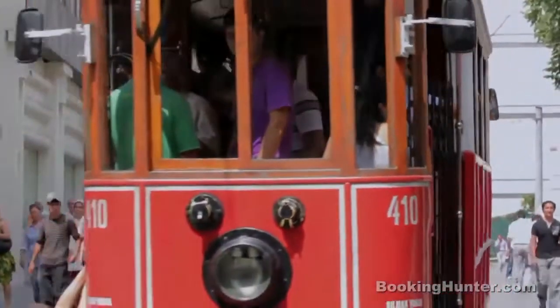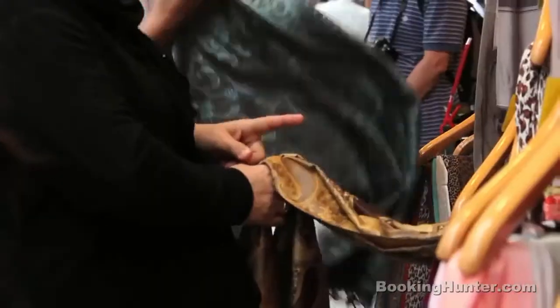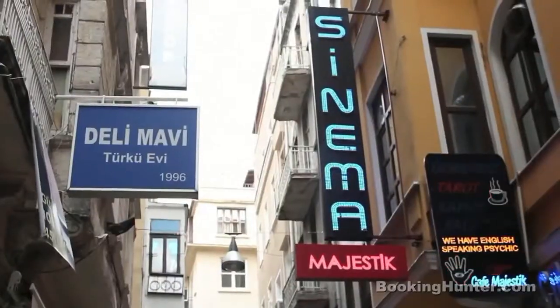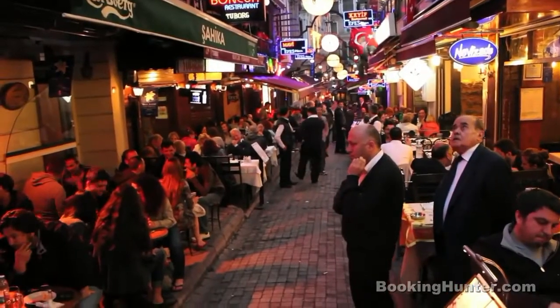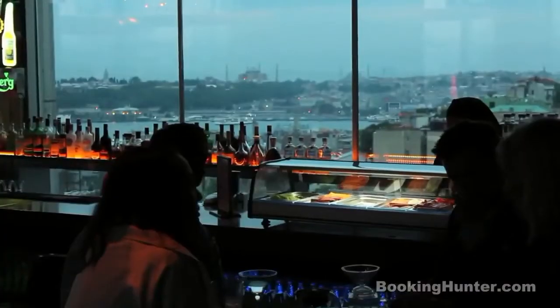Number 4: The vibrant heart of the city is Istiklal Street. A shopper's paradise at daytime, Istiklal turns into the center of Istanbul's nightlife after dark. Stroll around the countless side streets to find restaurants, bars and clubs for every budget and taste, a lot of which offer live music until the early morning.